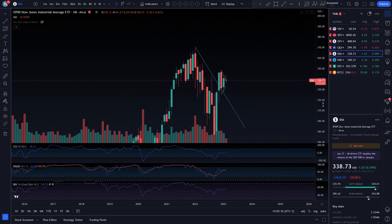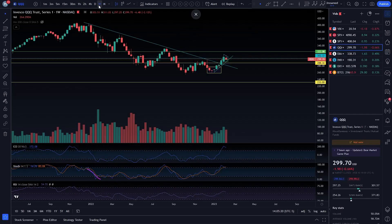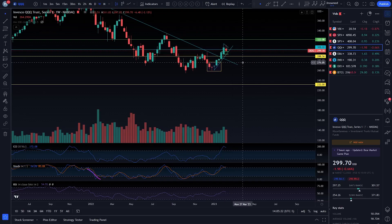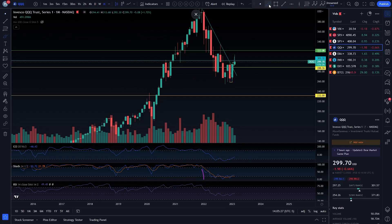I am looking for a massive rip, but the way these different time frames work together is they all need to align with each other. So let's start with the monthly chart. I'll just show you how things work out. That was when your CCI in the monthly time frame ended up making a low.